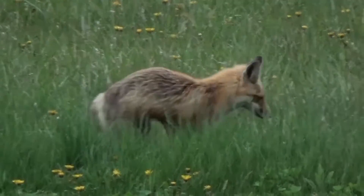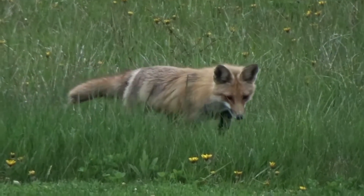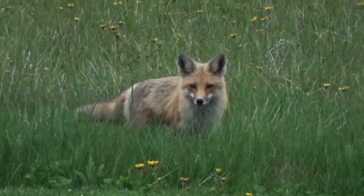As this red fox zigs and zags through the field, coming closer to the camera, it becomes much easier to see the red color in the fur for which it is named. It is also easier to see key field marks that help us identify this as a red fox.